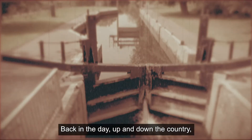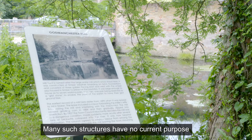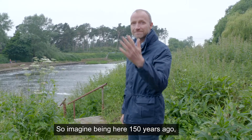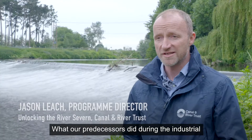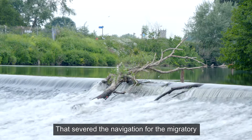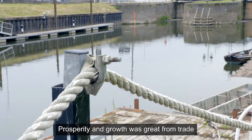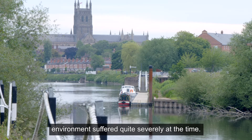Back in the day, up and down the country, we built our waterways around current need and around industry of the time. Many such structures have no current purpose, and it is impacting our wildlife. If you imagine being here 150 years ago, this would have been a peaceful river. What our predecessors did during the Industrial Revolution was introduce a lock and a weir that we can see behind me. That severed the navigation for the migratory fish overnight. Prosperity and growth was great from trade into the heart of Birmingham, but the environment suffered quite severely at the time.